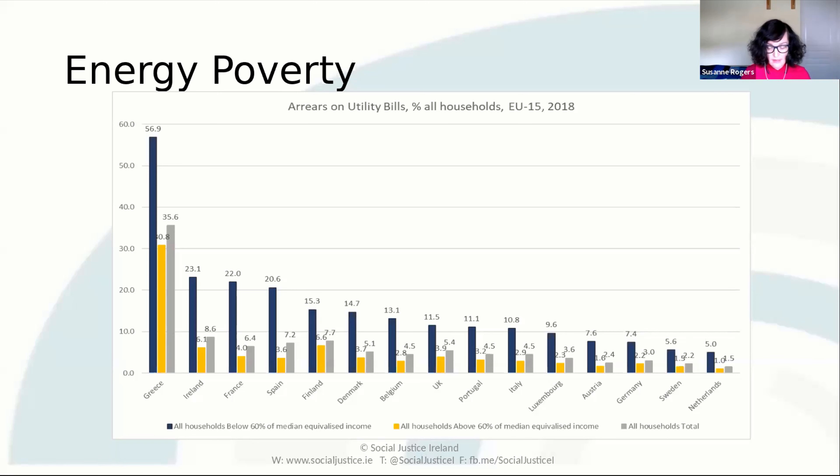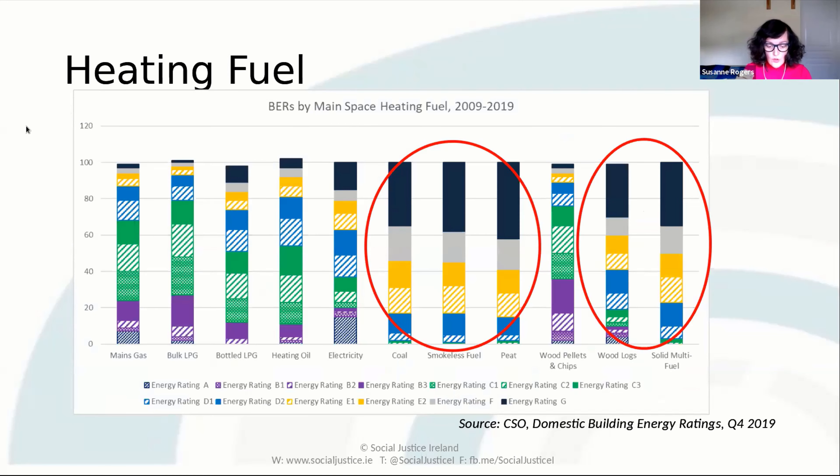As the house increases in size, so does the heating cost. A three-bedroom mid-terrace with a low energy efficiency rating could cost between three and a half and four thousand euro to heat. If we look at the different types of heating fuel used, we can see that a higher proportion of homes with the lowest energy ratings use things like coal, smokeless fuel, peat, wood and solid multi-fuel.